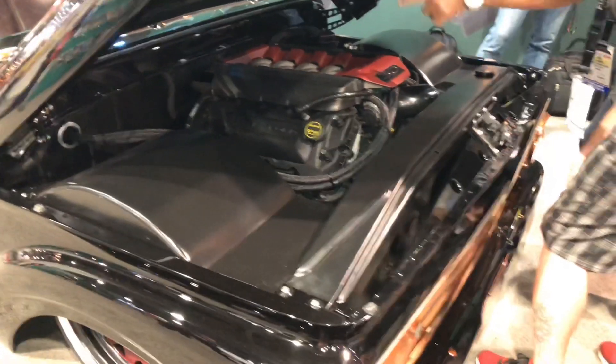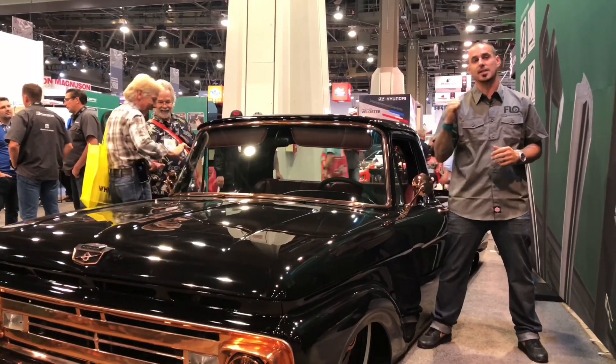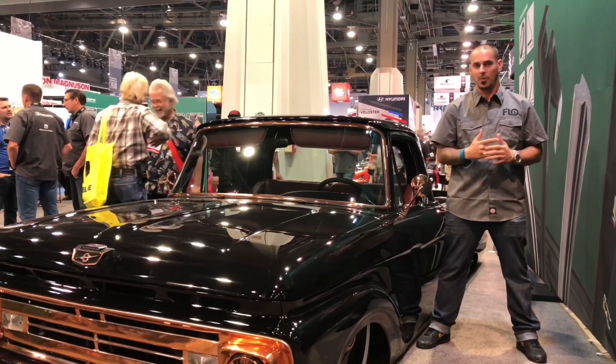In the back we actually did a full custom skin tailgate. We took out the Ford font and did our own letters with FLO — a very subtle mod that most people don't notice. Shout out to my buddy Donnie for stamping that for us. We did a custom bed wood kit with copper rails and hidden hardware.